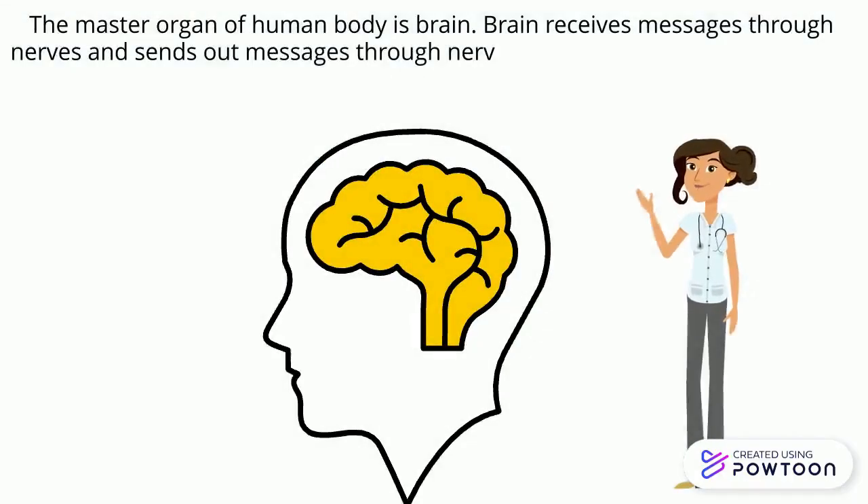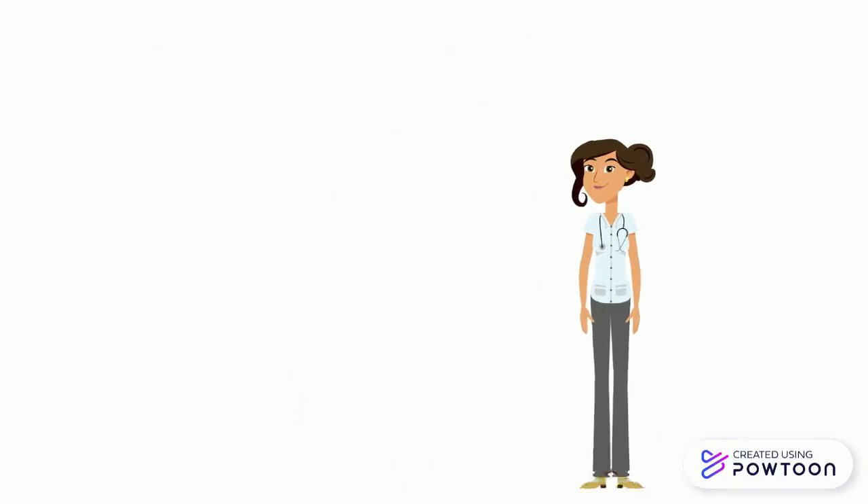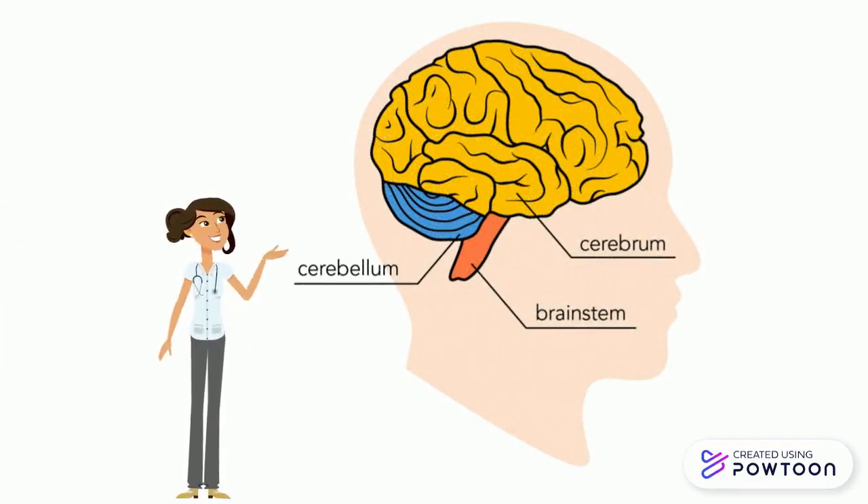The brain receives messages through nerves and sends out messages through nerves to the other organs to perform actions. The brain controls our body movement and helps us to store information. There are three different parts of the brain: the cerebrum, cerebellum, and brainstem.